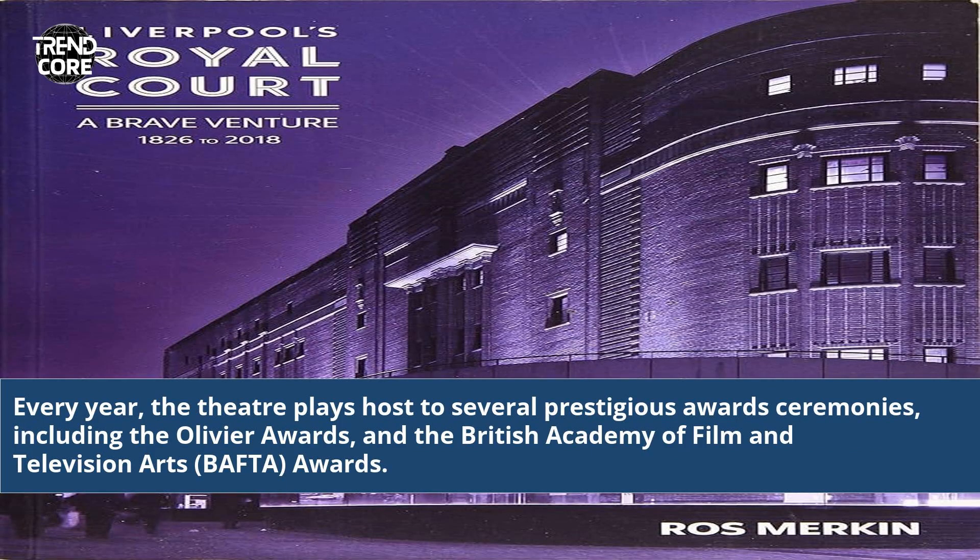Every year, the theatre plays host to several prestigious awards ceremonies, including the Olivier Awards and the British Academy of Film and Television Arts, BAFTA, awards.